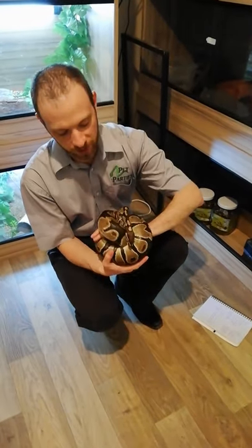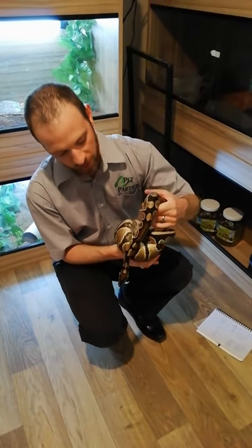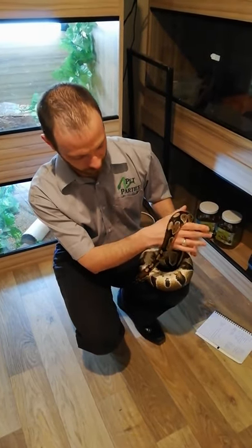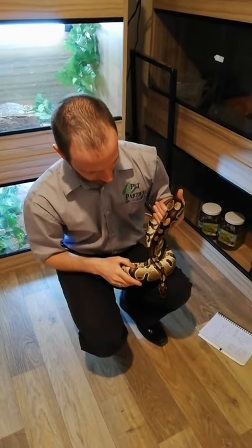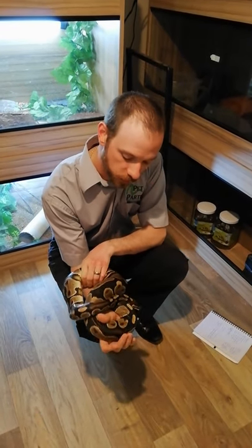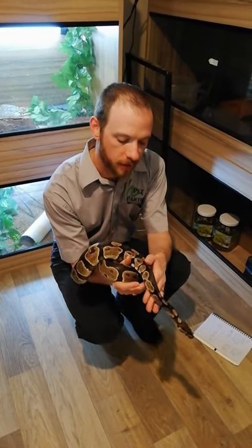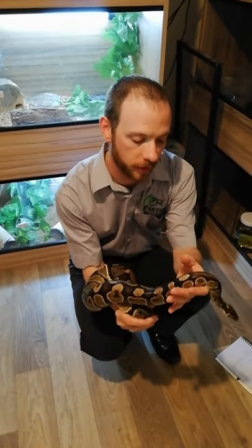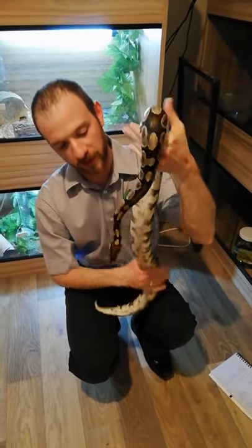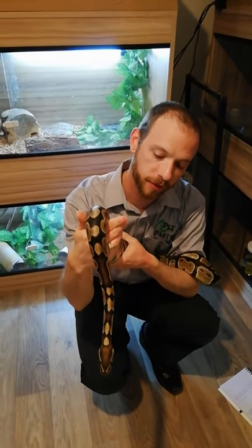In captivity, Monty will only eat dead rodents. We try to feed him once a week. As with all reptiles, they do have a brain and they decide whether or not they want to eat, so sometimes we have to persevere and then another week he'll eat quite normally. He eats rats, and these come from specialist breeders — the rats are killed for prey, they come packaged and frozen. Monty would only know the frozen rats as his prey.